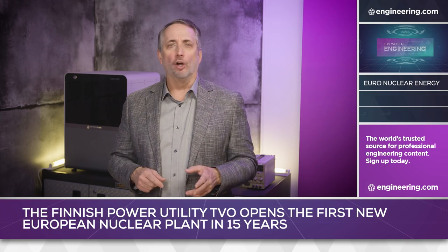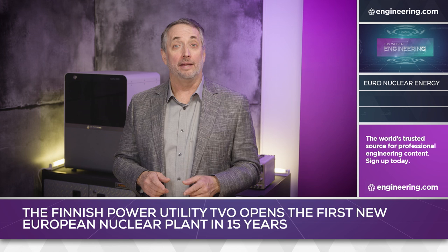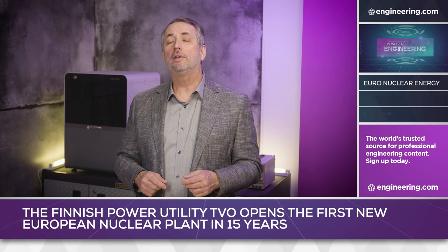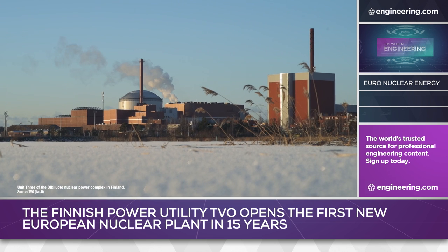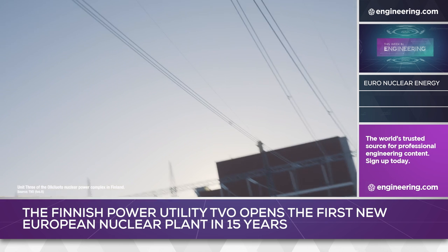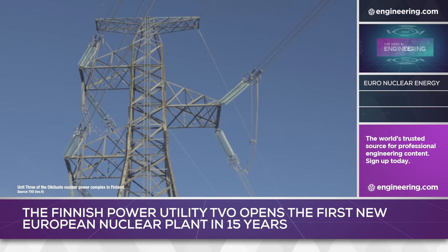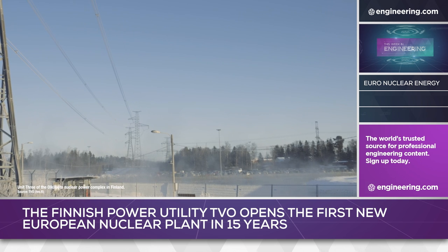Something just happened in Europe, something that hasn't happened in 15 years. A new nuclear power plant has just been commissioned. The new reactor, Unit 3 of the Okuluoto nuclear power complex in Finland, was grid-connected on 12 March and started supplying current to the national grid. Initial power output is 103 megawatts electrical, and the power plant operator expects the 1,600 megawatt electrical unit to operate at full capacity in July.